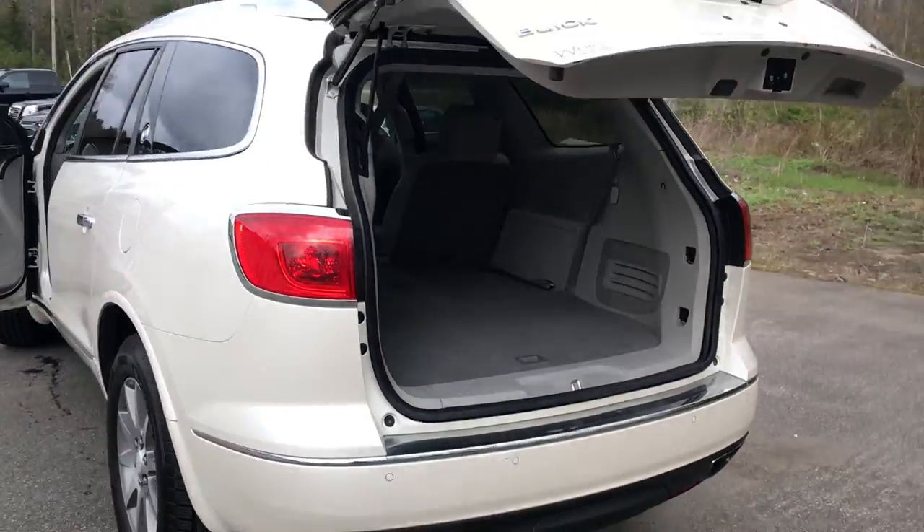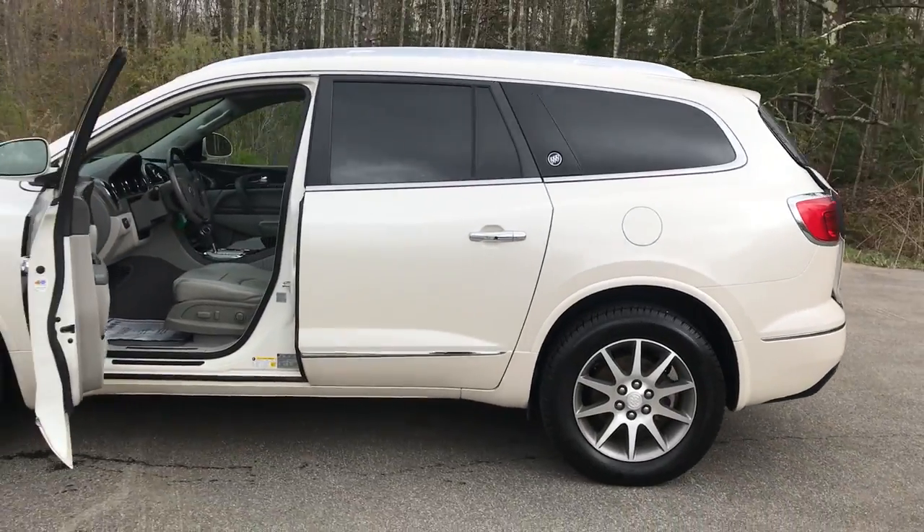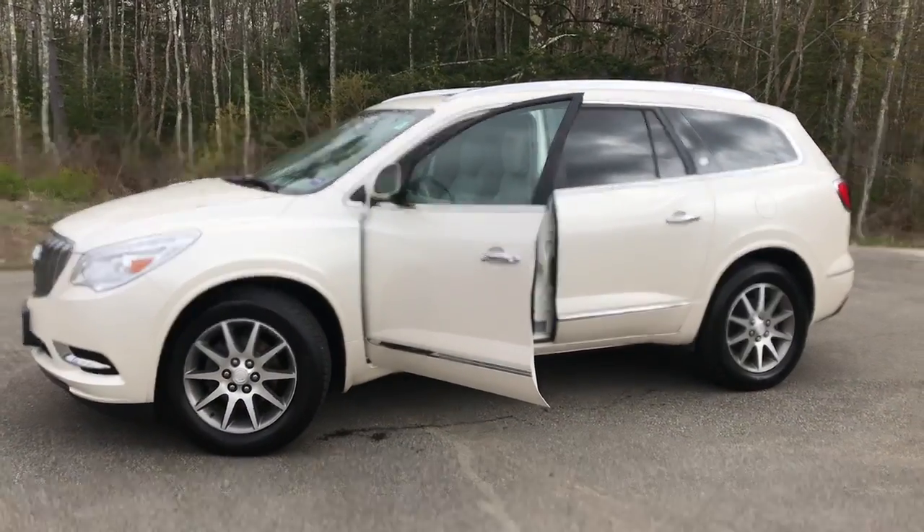If you want to know a little more about this Enclave or come take it on a test drive, give us a call down here at the dealership. Direct line is 207-985-3537. Look forward to hearing from you and have a great day.